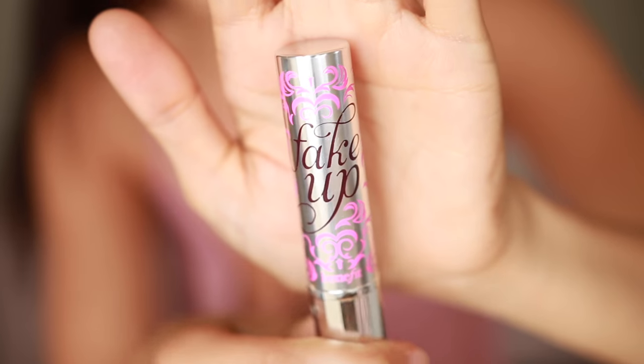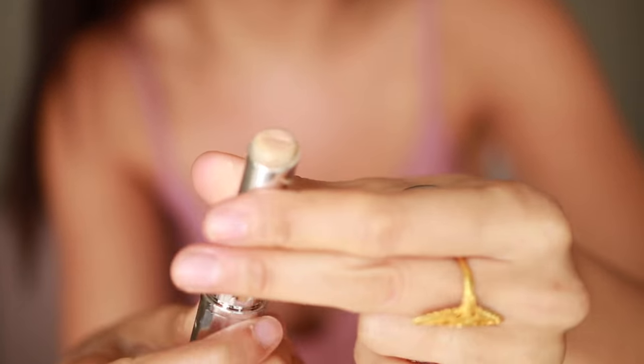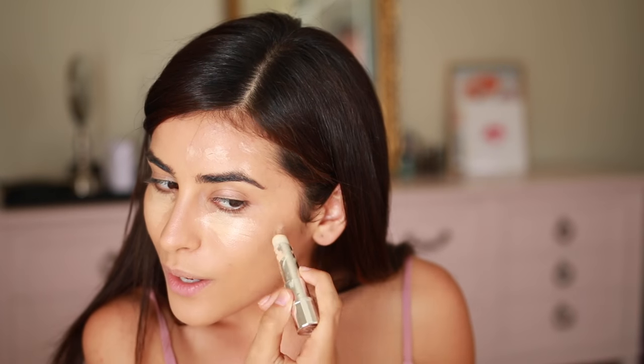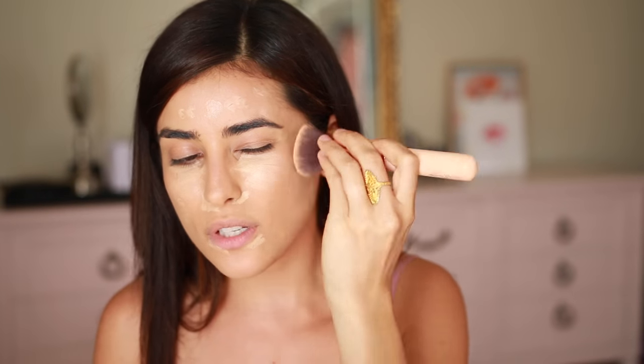I'm trying a new concealer today — I don't know if that's a good thing since I'm about to go take my driver's license pic, but it's worth a shot. This is the Fake Up concealer from Benefit. I don't know what is up with that name, but hopefully it doesn't make me look fake. I'm going to cover all these blemishes with that same brush, or you can use a different brush — it's totally up to you — and just blend it in.